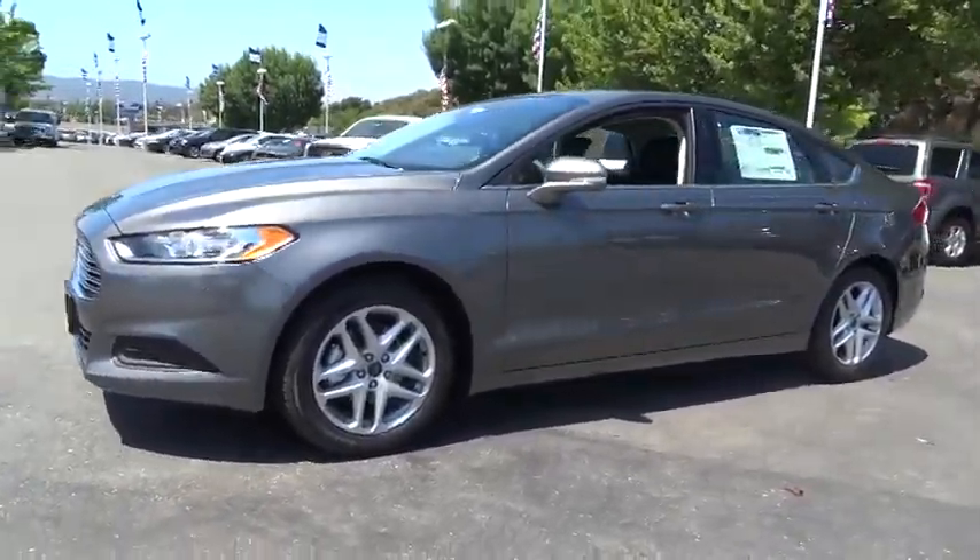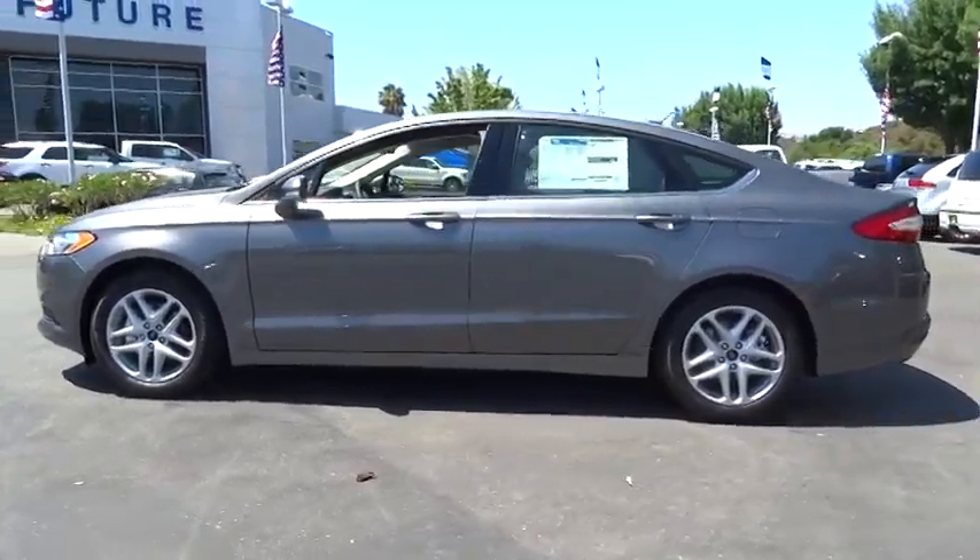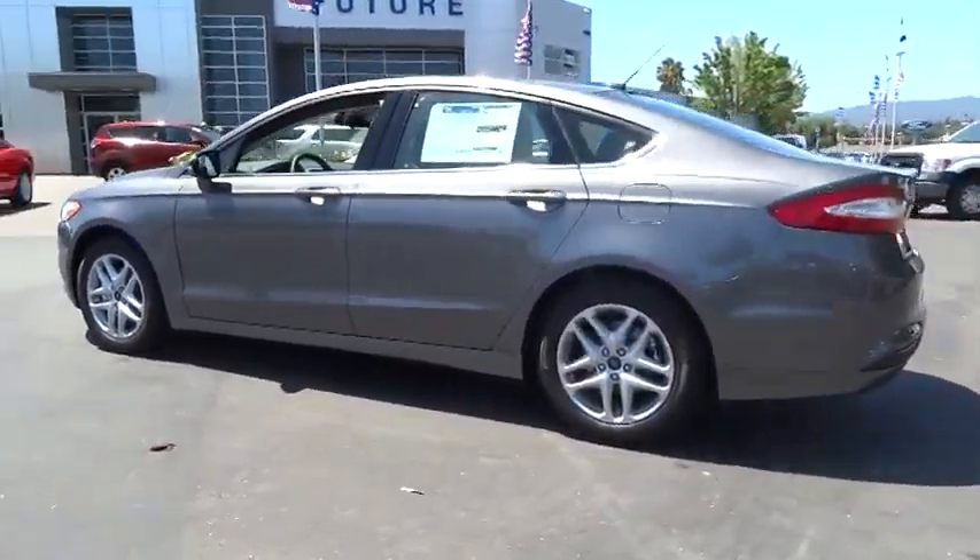The 2014 Fusion. You can have both impressive power and great economy in a Fusion, and it is priced below $30,000.